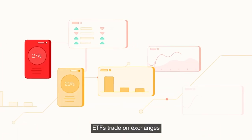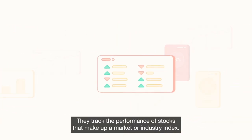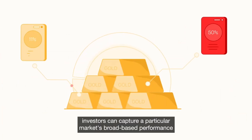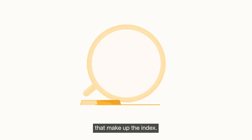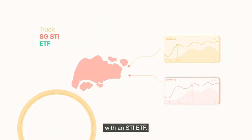ETFs trade on exchanges so you can buy them, just like stocks. They track the performance of stocks that make up a market or industry index. With ETFs, investors can capture a particular market's broad-based performance without having to purchase the individual stocks that make up the index. For example, you can track the Singapore Straits Times Index with an STI ETF.